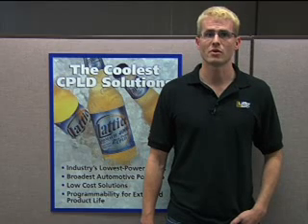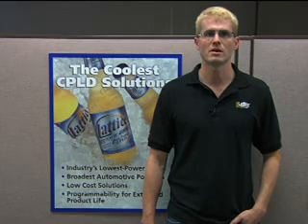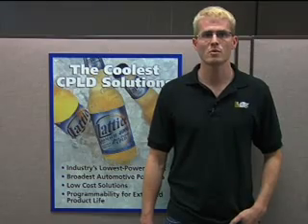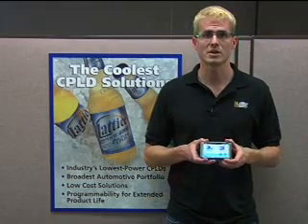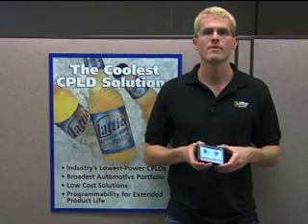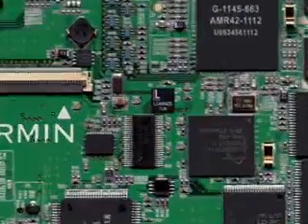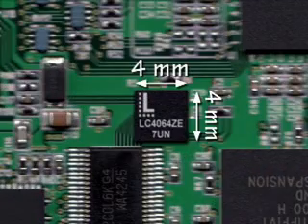Lattice has shipped more than 1 billion devices over the last 10 years and 80 million in 2008 alone. Many designers choose Lattice because we have the right product for our customers' needs. For example, handheld consumer products like this global positioning system need ultra-low power and a tiny package. The ISP Mach 4000ZE has a 4x4 mm 64-ball ultra-chip scale BGA package.